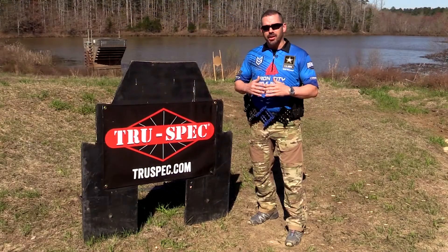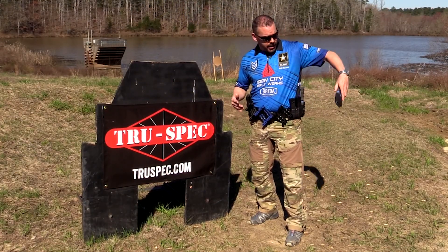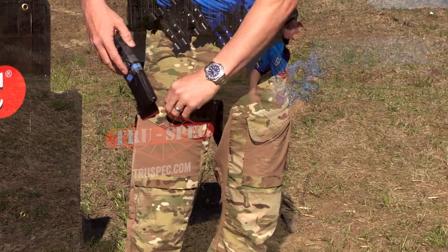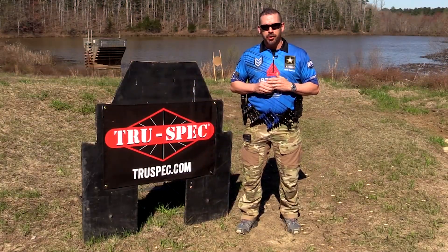There's plenty of pockets just like every other line of their pants. What I really like is for those stages that have huge high round counts — take that extra mag, put it in the front pocket, and you have that starting mag so you still have plenty of ammo for that rifle stage. Look at the Expedition pant for your next pant.